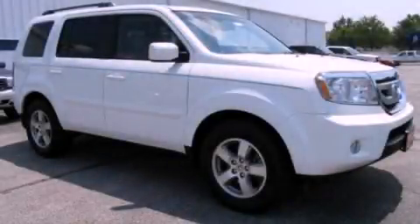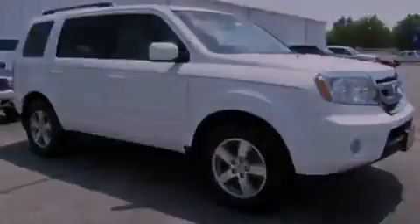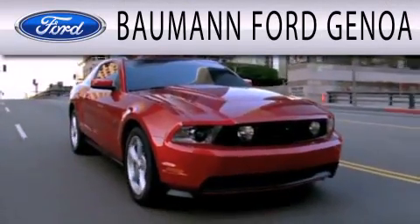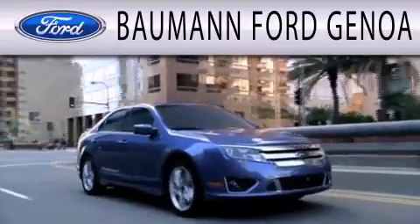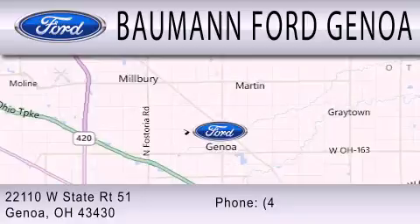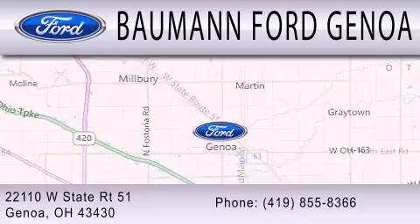Call or visit us right now and arrange your test drive today. Bauman Ford Genoa is dedicated to doing everything possible to ensure that the experience you have selecting your next vehicle is as pleasant as possible. We are located at 22110 West State Route 51 in Genoa.